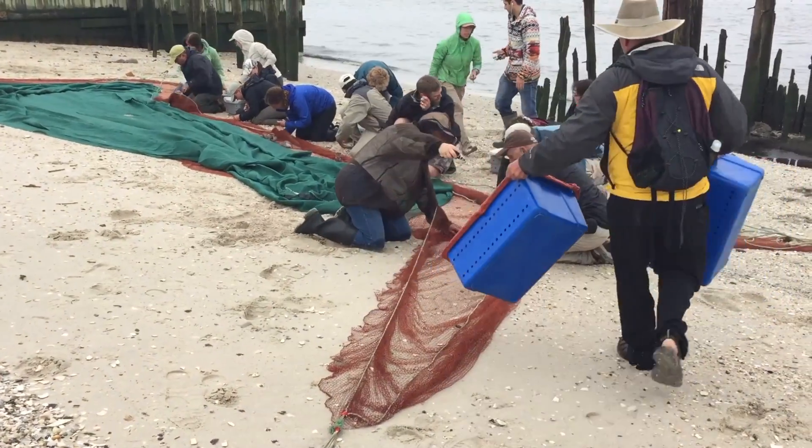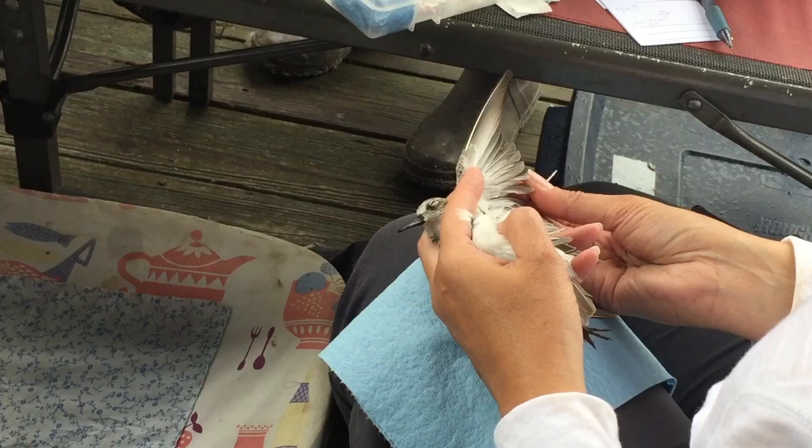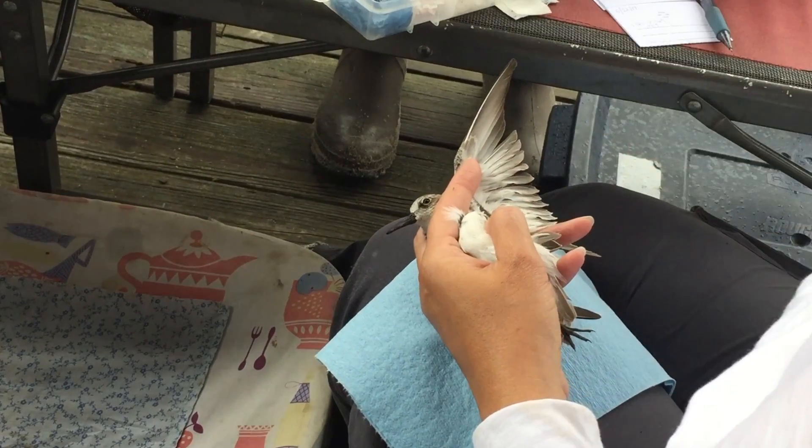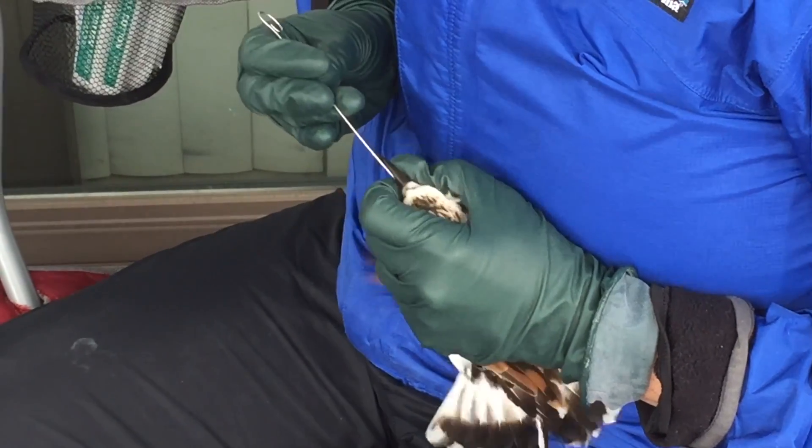As the birds congregate on the beach, the researchers trap them for sampling. They collect blood samples to monitor the health and influenza infection status of each bird. The scientists also gather throat swabs.